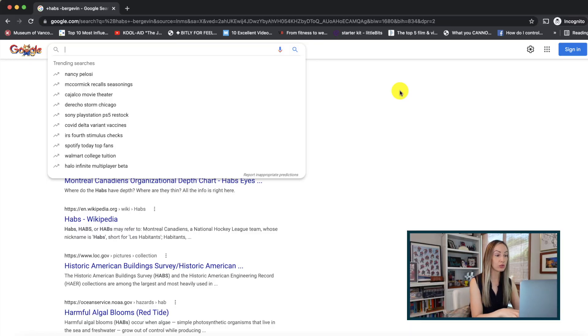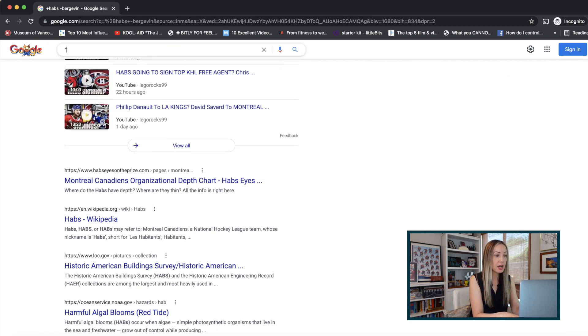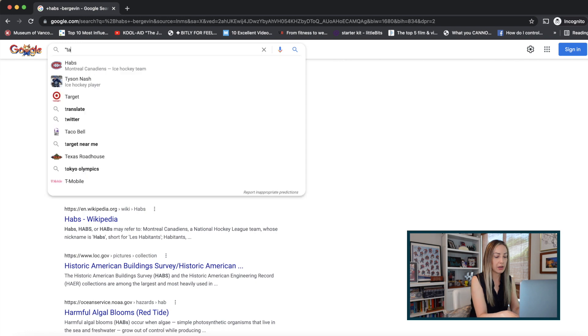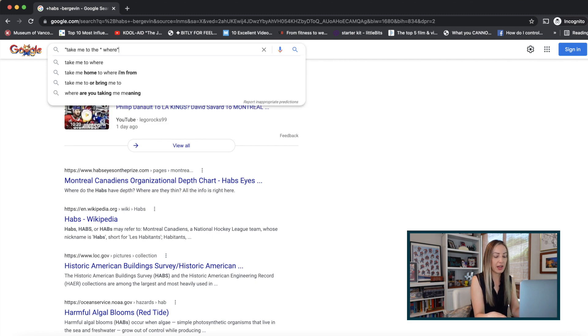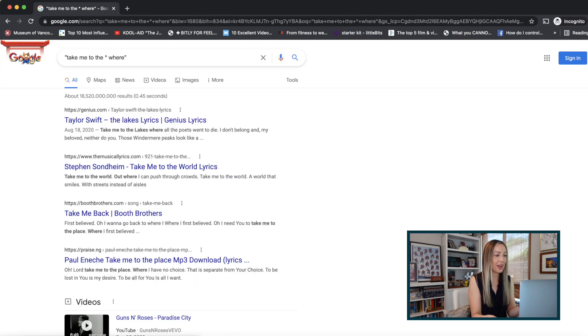Google search tip number four: use the asterisk symbol to fill in the blank. This is actually one of the coolest Google search hacks for when you can't remember song lyrics. Using an asterisk in Google search signals Google to leave it as a placeholder for the search engine to fill. For example, using song lyrics: 'take me to the * where' — with quotation marks around it — and hit enter. The top result: lyrics for Taylor Swift's 'The Lakes.' How cool is that?